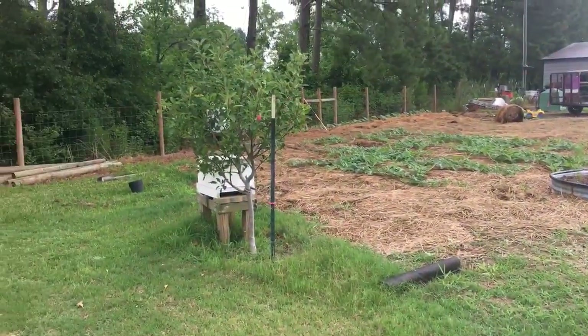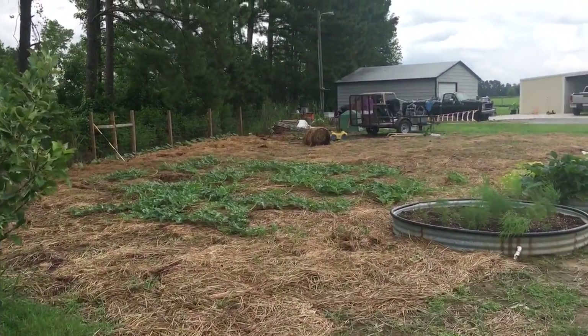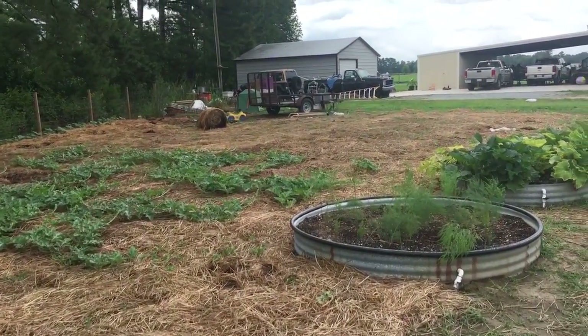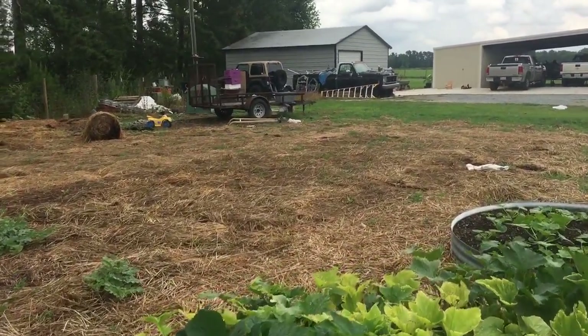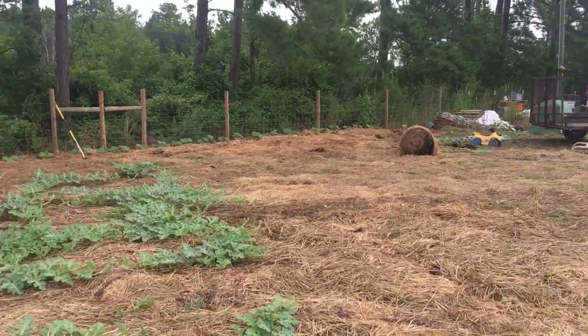So there you go — a little garden update. So far, so good. I've got to go get some more straw too — I've got to put it out thicker. Normally where the grass is growing up through our straw is where the straw was a little bit thinner. So I can go through and pull the grass out, put some more of the straw down, and that should remedy that issue.